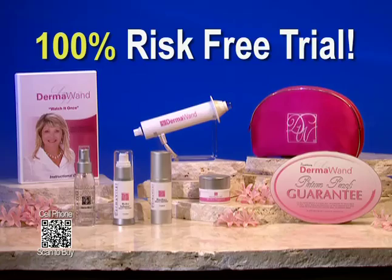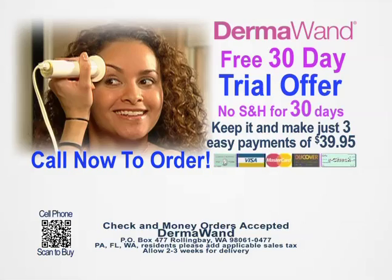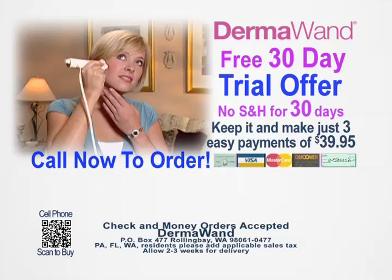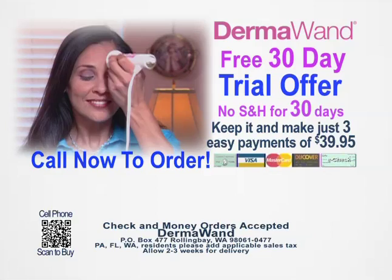Take years off your appearance and look fabulous with your Dermawand. Call or log on now. To participate in the 30-day free Dermawand trial, call the number on your screen right now. You won't be charged anything — not even shipping and handling — for the Dermawand you ordered today while you try it out for 30 days. Call the number on your screen now to take advantage of this incredible offer and take years off your appearance. Don't miss this opportunity.